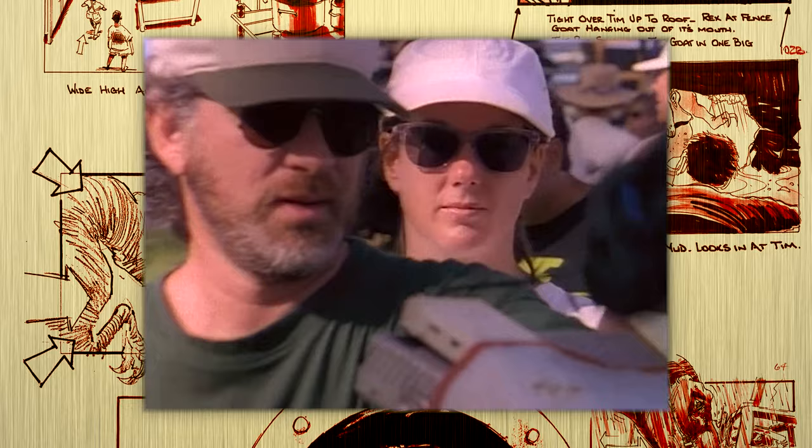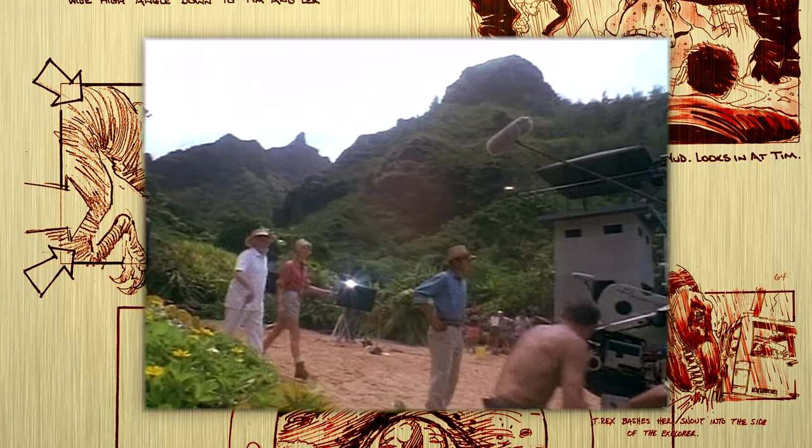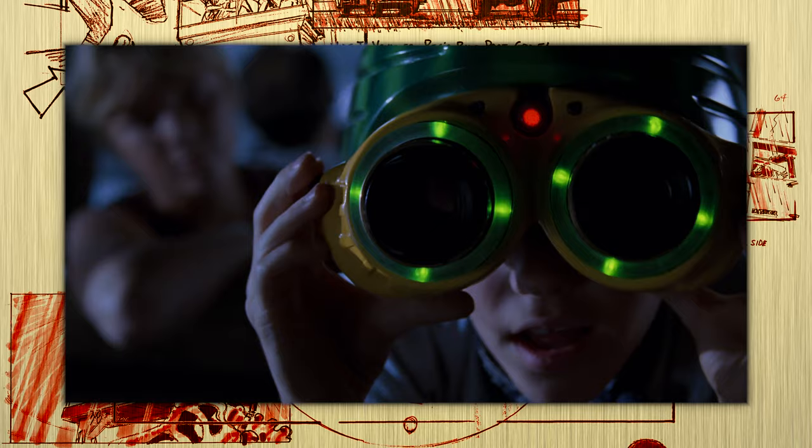Spielberg knew he couldn't keep every sequence and dinosaur from the book in his film, so he handpicked those he believed would best translate to the screen. He realized the basic story elements, structure, and science from the novel must remain intact for his film adaptation to attain verisimilitude with moviegoers, thus making his film extremely faithful to the source material.